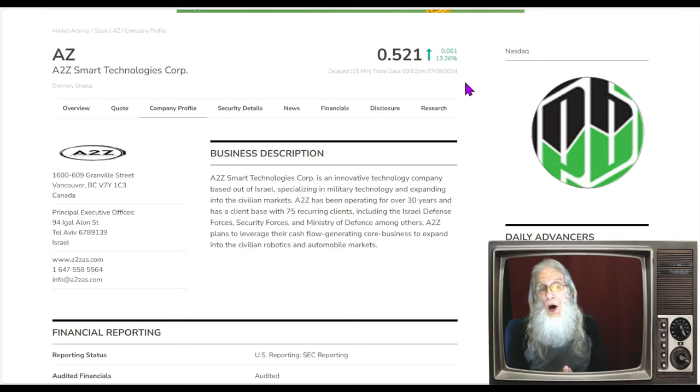One of the easiest ways for me to find a hot penny stock is to look at the charts. You can see heat in a chart rather quickly, and when you find a chart that has heat, go see if you can find a catalyst — go through the filings, the press releases over the last 30 days. Even a stale catalyst can get a hot chart moving. That's what we got here today with ticker AZ — A to Z Smart Technologies. I found her by looking at the charts.